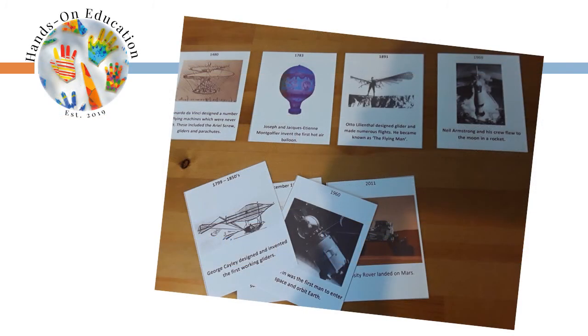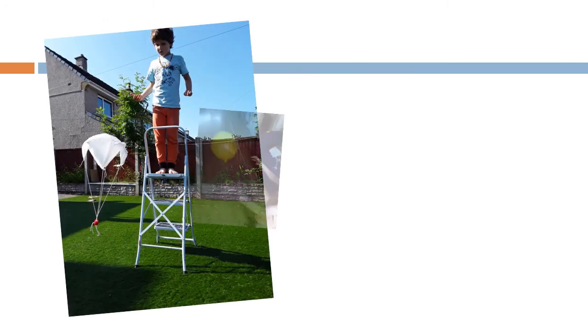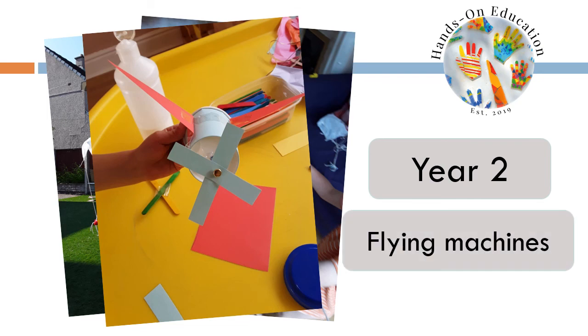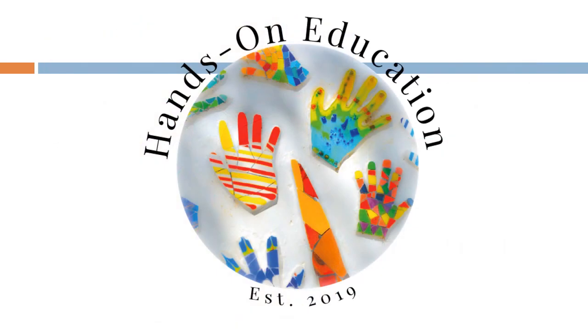For your hands-on activity, use pictures to create a timeline showing the development of flying machines. For more information about this activity and more activities related to flying, please go to handsoneducation.com Year 2, Flying Machines. I hope you enjoyed this video. Please like and subscribe and we will see you soon. Bye!